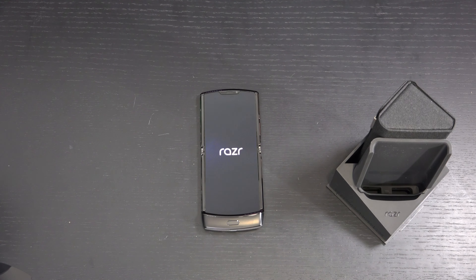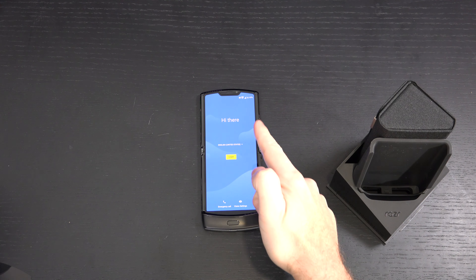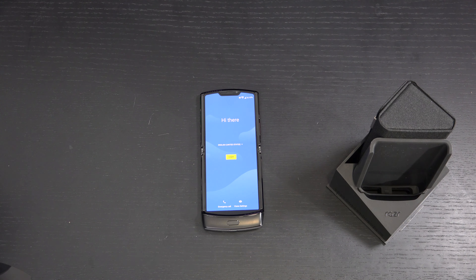To quickly run over the internals: it's a Snapdragon 710, 6 gigs of RAM, 128 gigs of storage, a 2,510 milliamp-hour battery, 15-watt charging, no wireless charging — which you do have with both of Samsung's folding phones. The main display is a 6.2-inch OLED at 2142 by 876, just barely over 720p. The front display is 2.7 inches at 600 by 800. It weighs 205 grams — lightweight but solid. 16-megapixel rear camera, 5-megapixel front, 802.11ac Wi-Fi, Bluetooth 5.0, NFC, Android Pie.